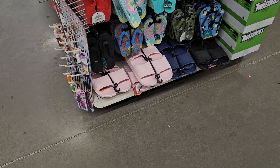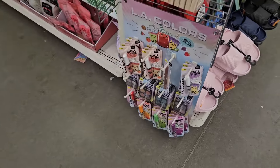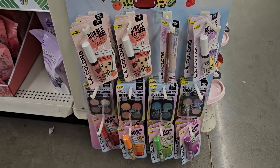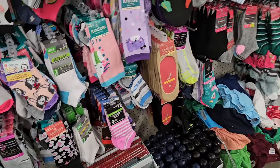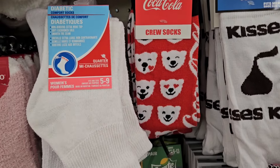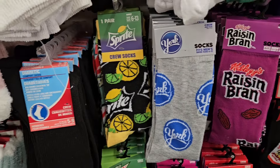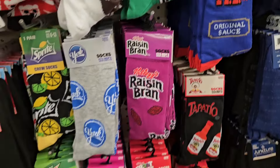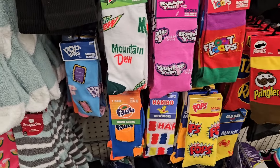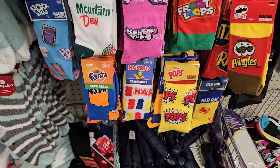This location has the flip-flops in different colors — black, pink, and blue. And then this little LA colors thing; super cute. I didn't find the whole collection last time. I found the new socks. We have Coca-Cola with the little bears, Sprite, Baja Blast Mountain Dew, and then the ones we've seen before — Tapatio, Raisin Bran, York, Pop-Tarts, all those. And down here we have Orange Fanta and Haribo Gummies. Super cute.